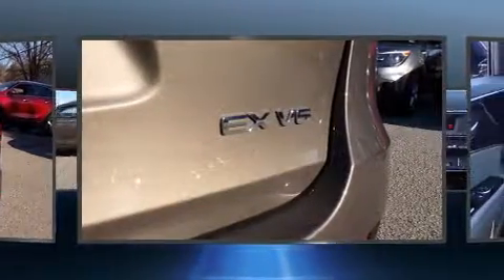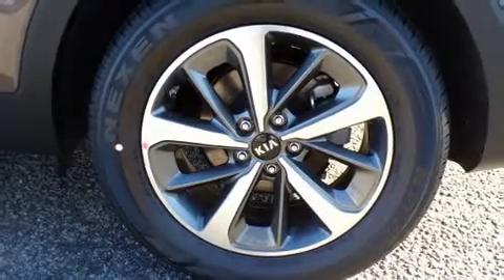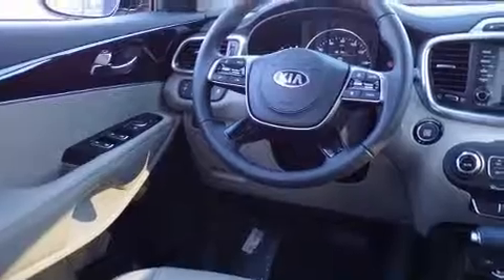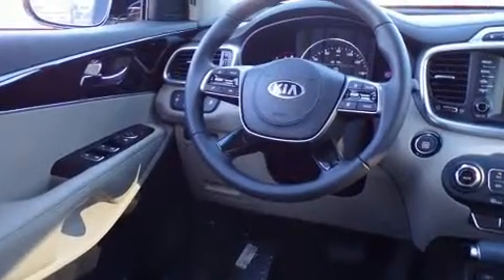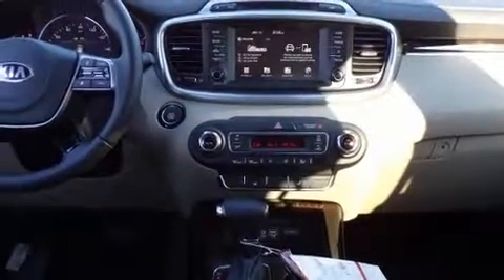Top features include front fog lights, power front seats, a trip computer, a blind spot monitoring system, heated seats, a power rear cargo door, and one-touch window functionality. Features such as automatic climate control and leather upholstery prove that economical transportation does not need to be sparsely equipped.